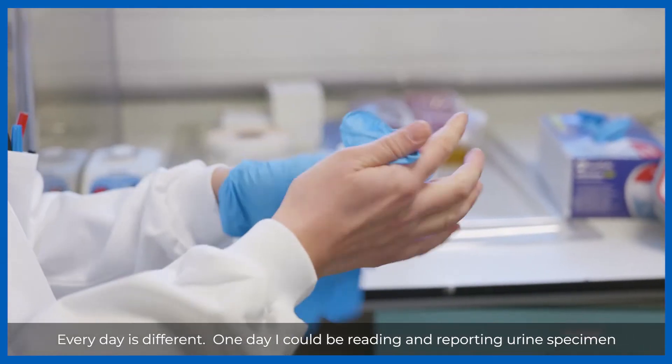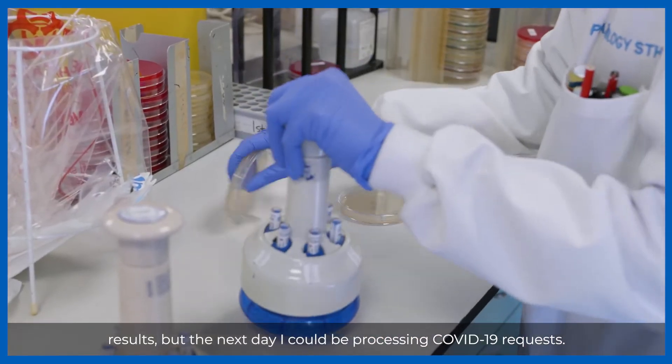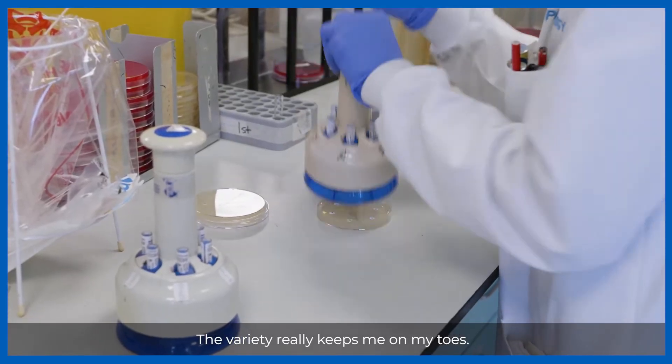Every day is different. One day I could be reading and reporting urine and specimen results, but the next day I could be processing COVID-19 requests. The variety really keeps me on my toes.